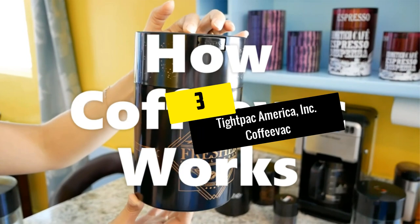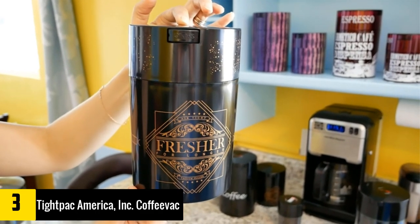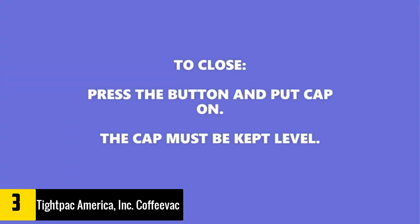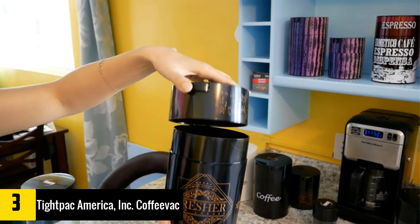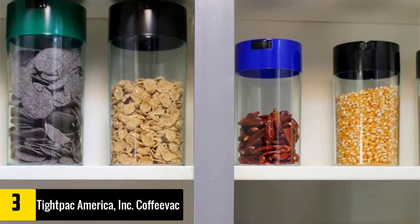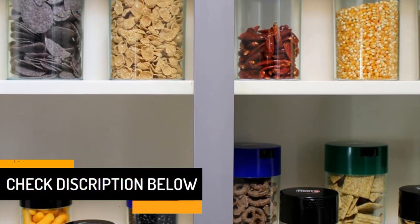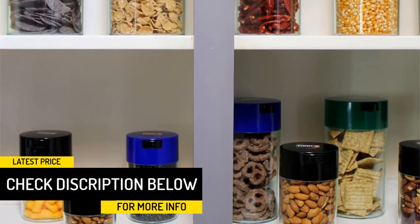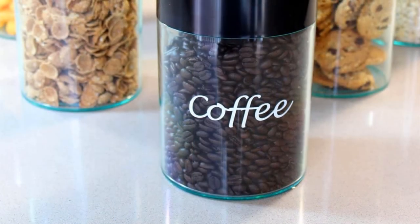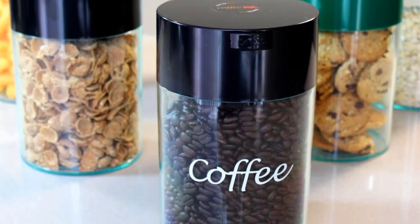At number three, we have the Tight Pak America Inc Coffee Vac 1 lb — the ultimate vacuum sealed coffee container. Who says coffee storage has to be dull? This container comes in a wide range of cool colors and patterns, making it arguably the best option for lovers of style and design. It features a touch-activated vacuum seal that is especially easy to open, yet can keep even ground coffee perfectly fresh for more than two weeks.